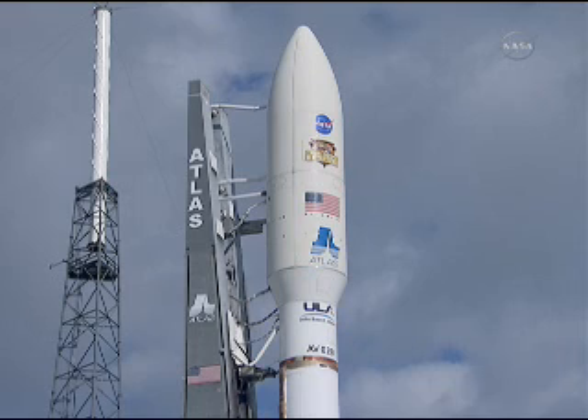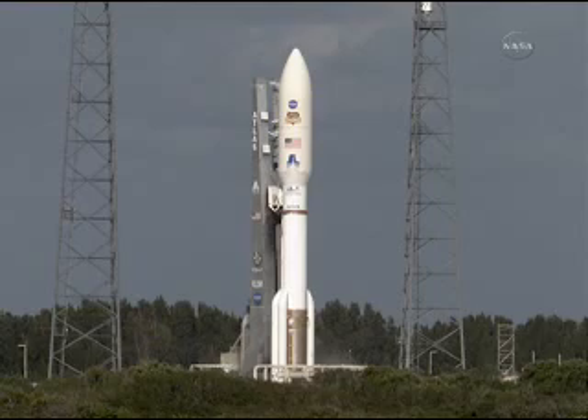T-minus 30 seconds and counting. ECS reduced for launch. Roger. Status check. Go Atlas. Go Centaur.